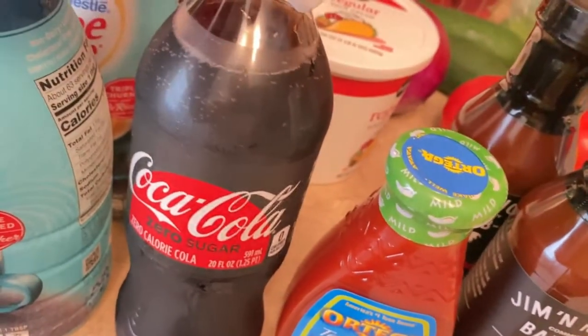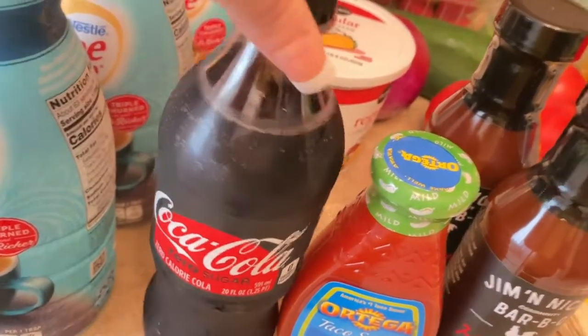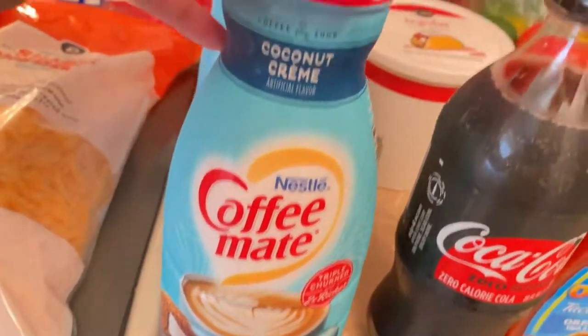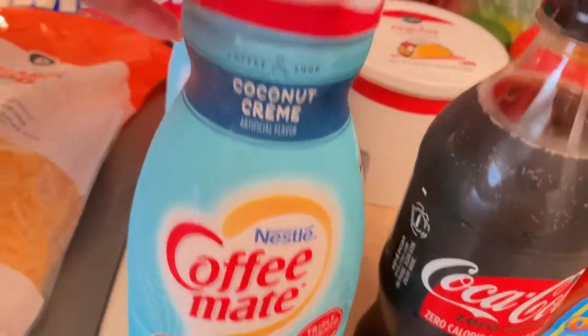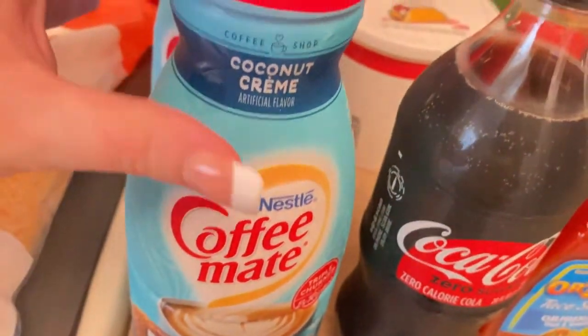I don't drink soda but my husband does. I keep telling him to stop drinking it, so we have this — it's Coke Zero. This is my favorite coffee creamer, it's coconut. It was 3 for $9 at Publix so we got three of them.